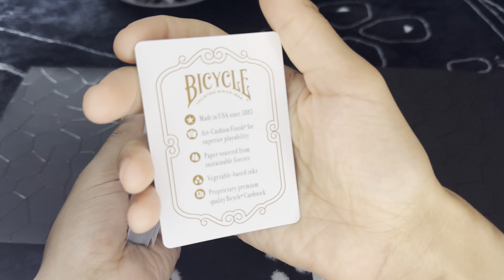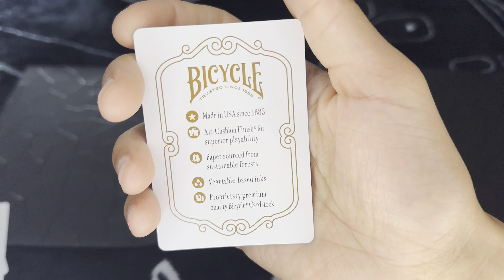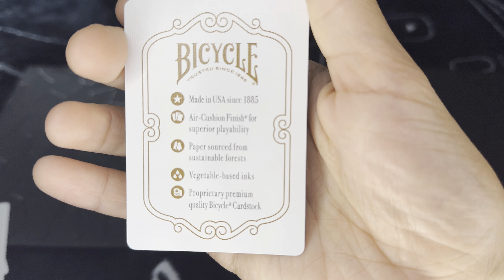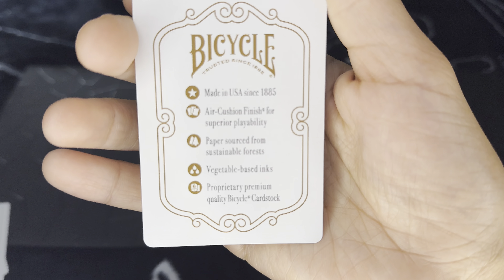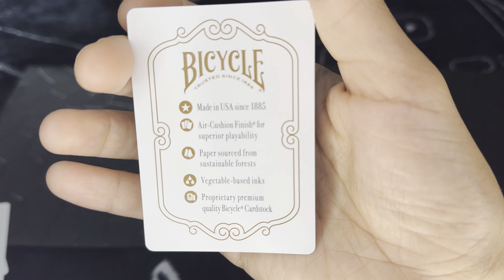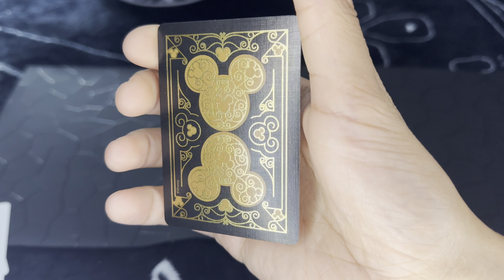I can see already that this iPhone camera is really annoying to me right now. Maybe someday soon I'll get a newer phone. So — proprietary premium quality bicycle cardstock, vegetable-based inks — I have no idea what that is, I'll probably look it up after this. Paper sourced from sustainable forests. Air cushion finish for superior playability. Made in the USA since 1885. That is... would've been cool if they made a holographic one, but it's fine.